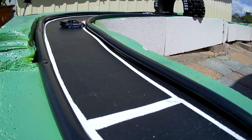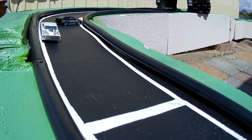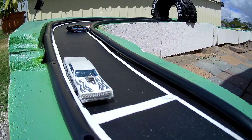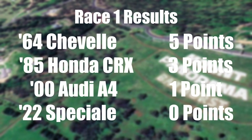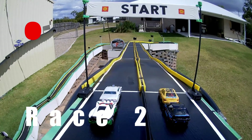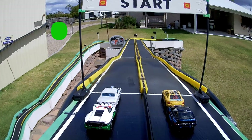It's driven by twins, so I guess it's two wheels. And here's the move — look at that, that's just beautiful. That is just driven beautifully by Greg. The fastest lap — it's the 1964 Chevy at 9.24. Race one results: 64 Chevy with five, Honda with three, Audi with one, Speciale with zero. That's pretty rare for the Speciale not to get any points in a race. But they are revving their guts out — and away they go again.